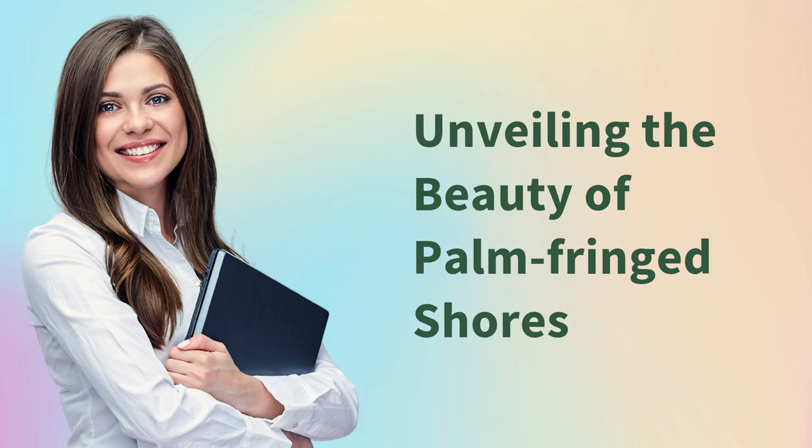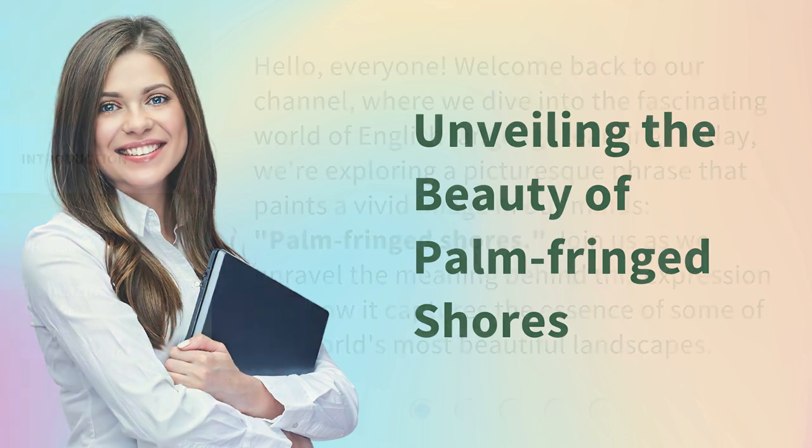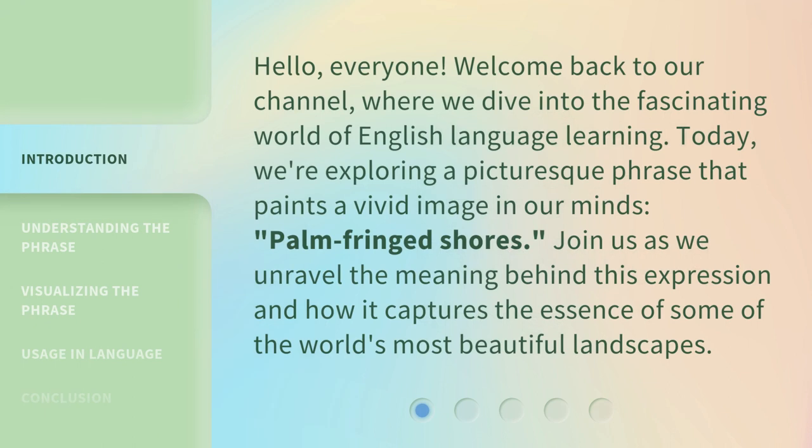Unveiling the beauty of palm-fringed shores. Hello, everyone. Welcome back to our channel, where we dive into the fascinating world of English language learning. Today, we're exploring a picturesque phrase that paints a vivid image in our minds: palm-fringed shores. Join us as we unravel the meaning behind this expression and how it captures the essence of some of the world's most beautiful landscapes.